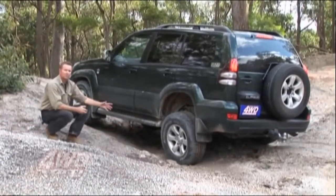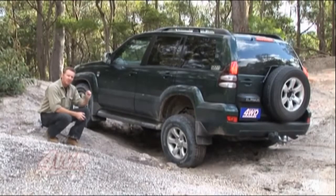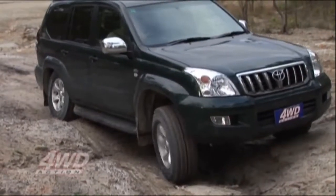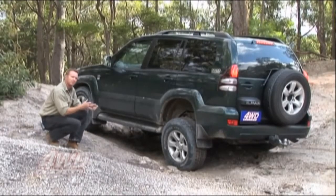Okay, hold him there mate. What we're seeing here is the back left wheel is spinning and it's just come off the ground, so there's not enough grip to get any momentum to drive it forwards. The same is happening on the front right wheel. We'll reverse it back with a little bit more momentum and try again.